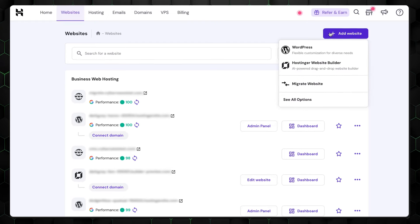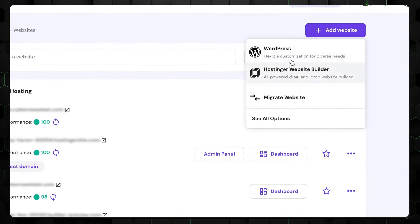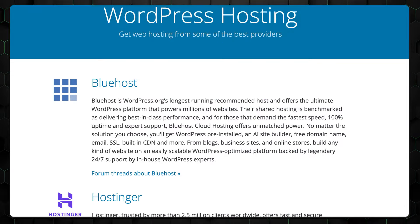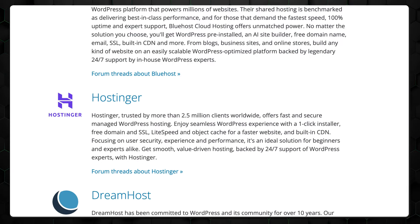When you combine such pricing with Hostinger's website builder, which can be used interchangeably with WordPress hosting, you get a really versatile platform. Even WordPress themselves recommend Hostinger as one of the best options.